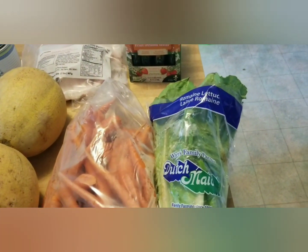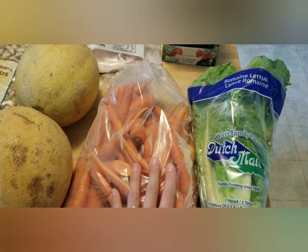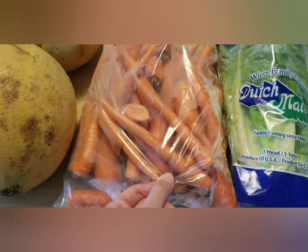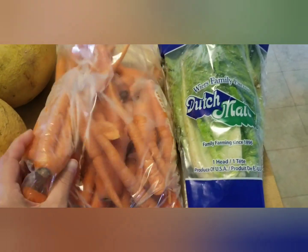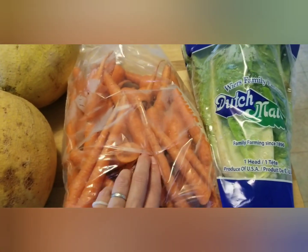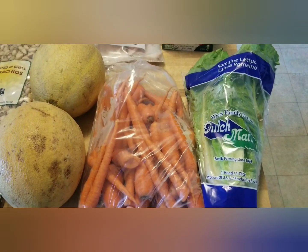Over here we have this beautiful big head of romaine and a nice big bag of carrots. I think these are what are called seconds carrots — the ones that are super little or two carrots in one that look like legs. A lot of times there are big chunky carrots, those kinds of things. Either way, they taste fine.